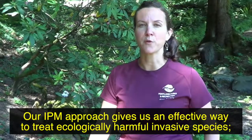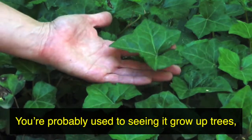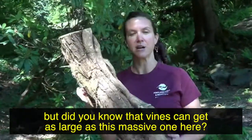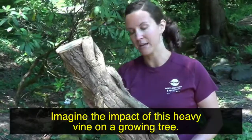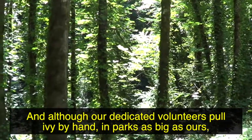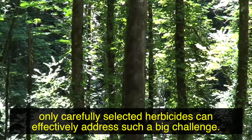Our IPM approach gives us an effective way to treat ecologically harmful invasive species like this ivy. You're probably used to seeing it grow up trees, but did you know that vines can get as large as this massive one here? Imagine the impact of this heavy vine on a growing tree. And although our dedicated volunteers pull ivy by hand, in parks as big as ours, only carefully selected herbicides can effectively address such a big challenge.